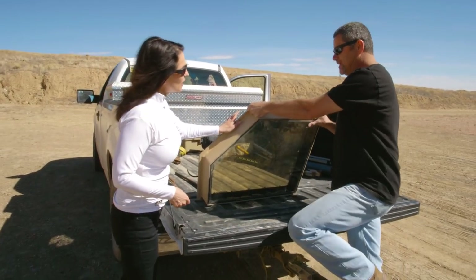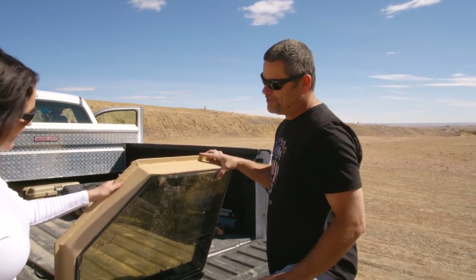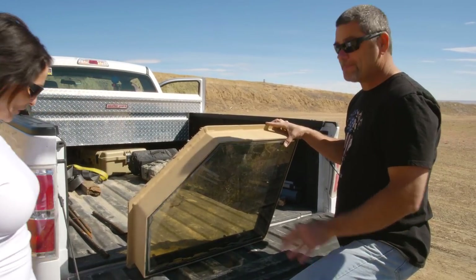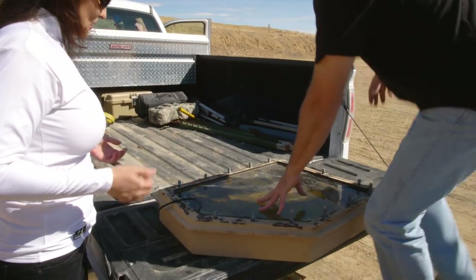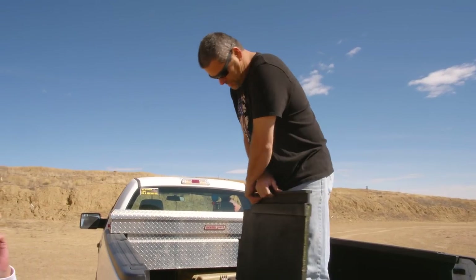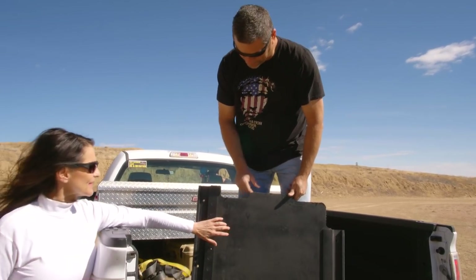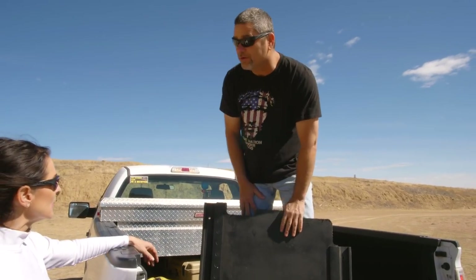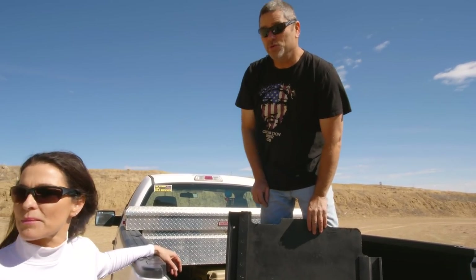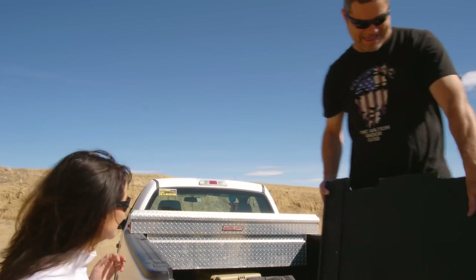What we got here is some 50 cal ballistic-proof glass out of an up-armored vehicle. As you can see it's quite thick — it's got to be at least five inches thick. Wow, great carrying it. What we got here is some one-inch thick Kevlar plating that came out of an old tank. We're gonna see how strong this stuff is today. I think these slipped down inside as inside protection.